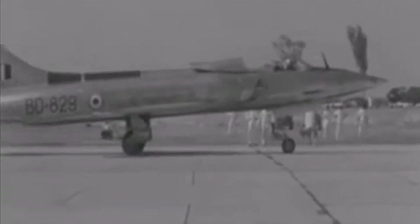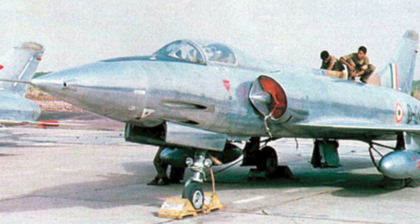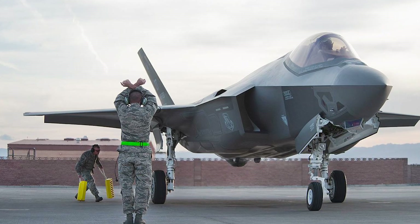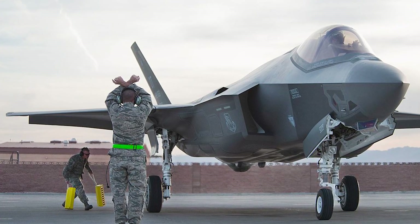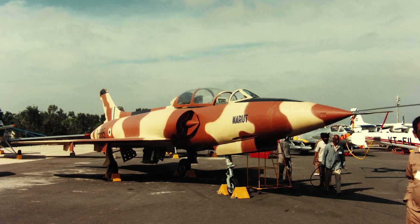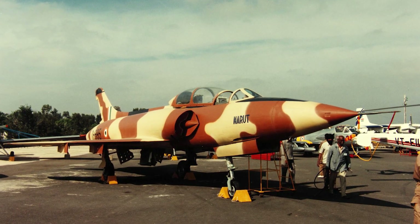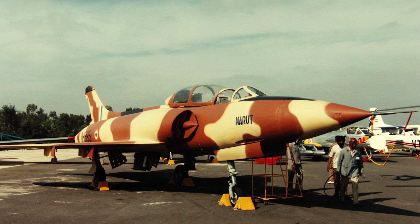The fighter jet was also designed to be a supersonic jet, which was considered a major technological achievement during the 1960s. They represented a significant advance over the previous generation of fighter aircraft, similar to how today's fifth-generation fighters are an improvement over their predecessors. In a nutshell, the HF-24 Marut was an ambitious and difficult undertaking for India's nascent defense sector, but it ran into a number of obstacles that ultimately led to its premature retirement from duty.